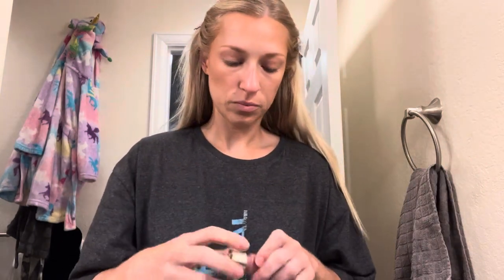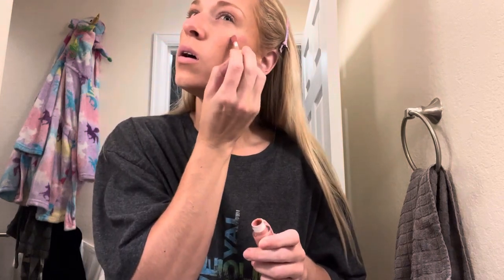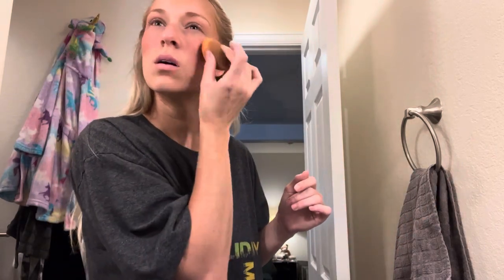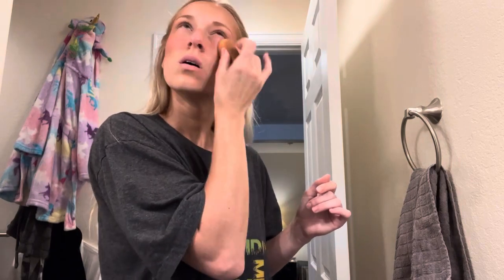Now I'm going to go in with the Charlotte Tilbury contour wand, use Hope by Rare Beauty concealer.